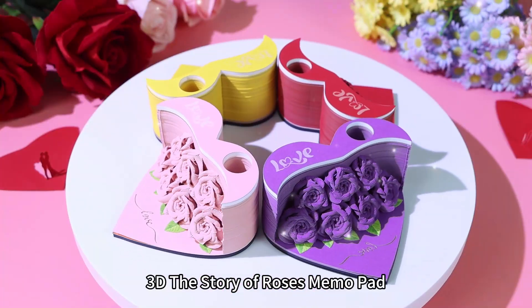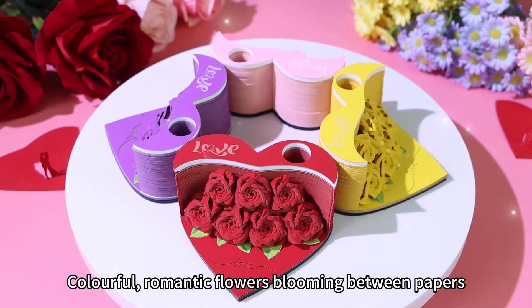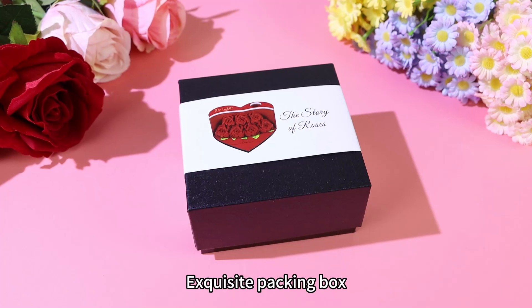The Story of Rose's Memo Pad. Colorful, romantic flowers blooming between papers. Exquisite packing box.